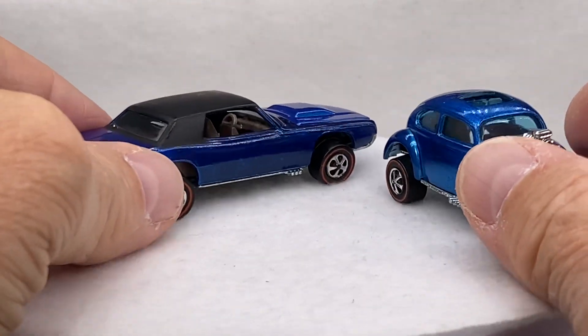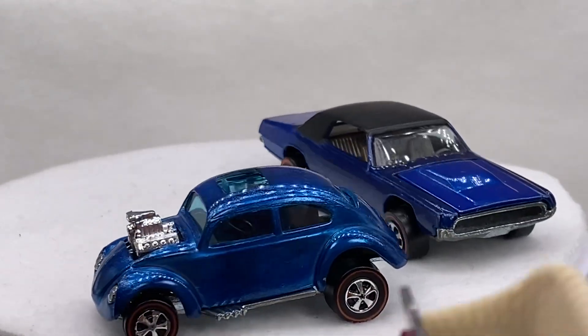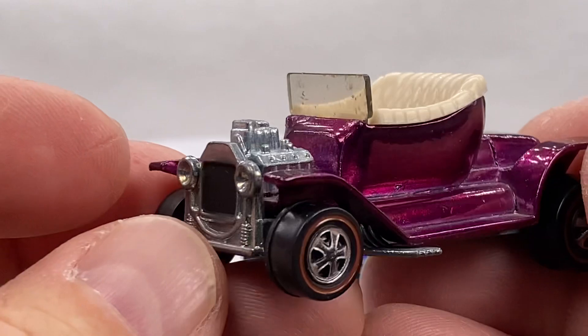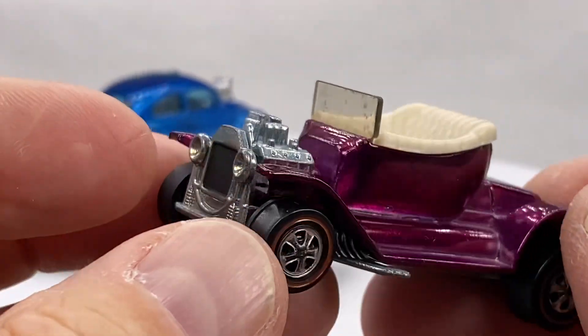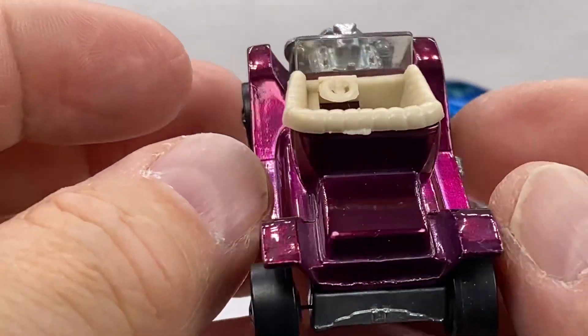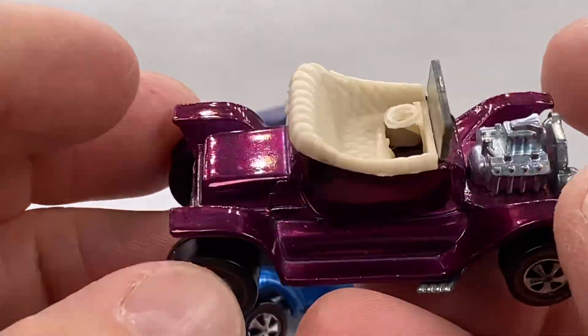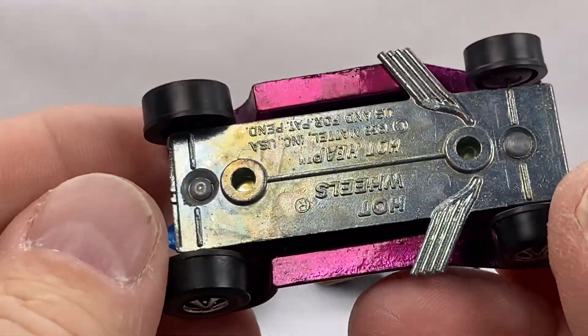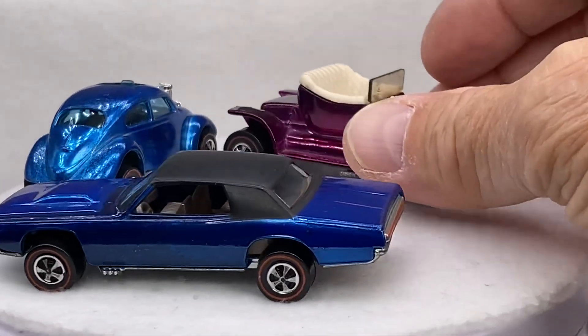Let's do another 68 — how about a magenta hot heap? If you're a hot heap collector and you're looking for that very elusive, beautiful magenta hot heap, here is your opportunity. It's a very tough color. Check it out, look at the base.